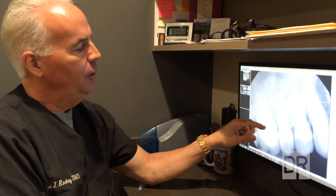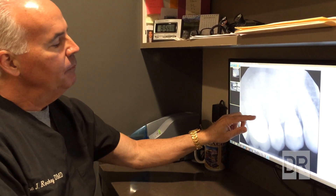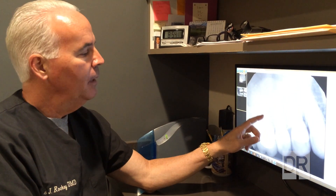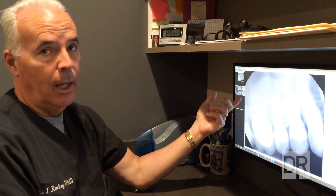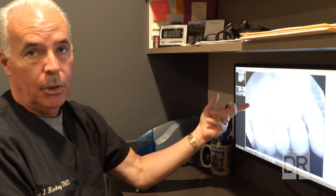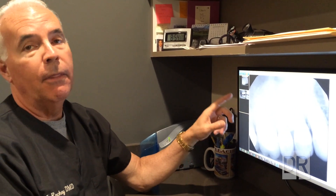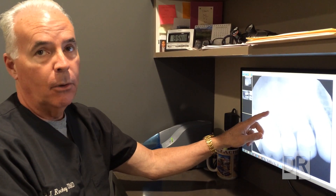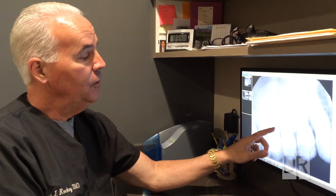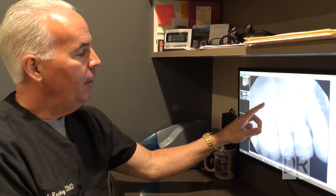I took a standard periapical X-ray picture. The tooth has three roots — one here, one here, one here — kind of like a tripod. On the mesio-buccal root, towards the cheek and front of the mouth, there was a little dark area around the tip of the root. When a root canal looks well done on X-ray but there's still tenderness and a dark area, we get suspicious there may be another canal — so instead of three canals, we may actually have four. The mesio-buccal root is famous for having a second canal, which we call mesio-buccal number two.